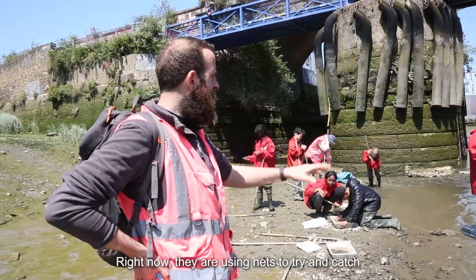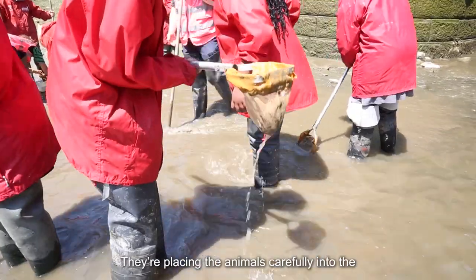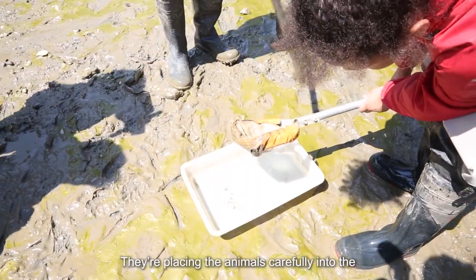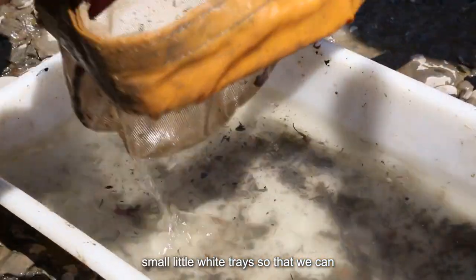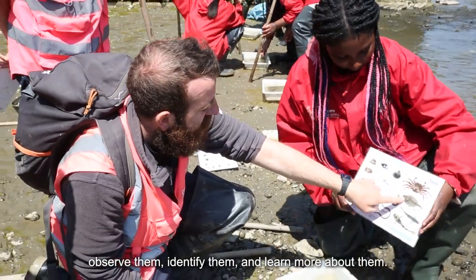Right now they are using nets to try and catch some animals that live in Deptford Creek. They are placing the animals carefully into these small little white trays so we can observe them, identify them and learn more about them.